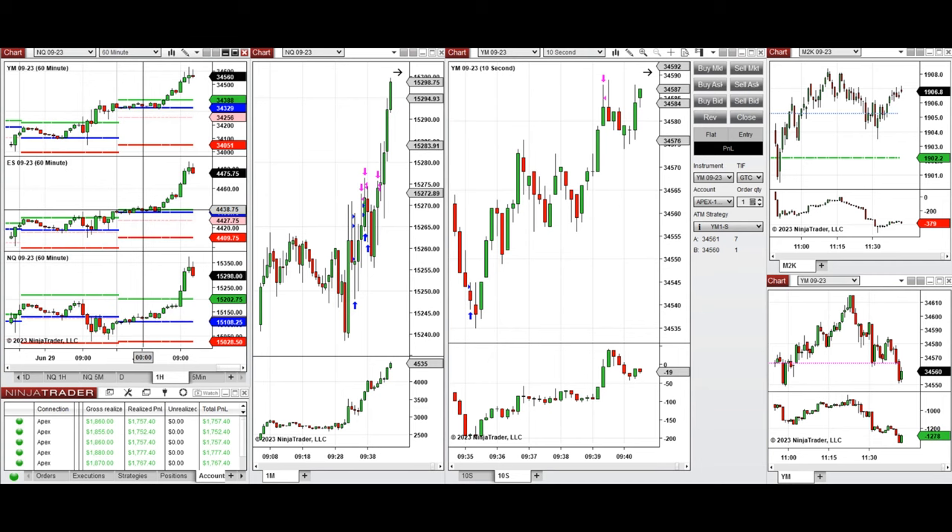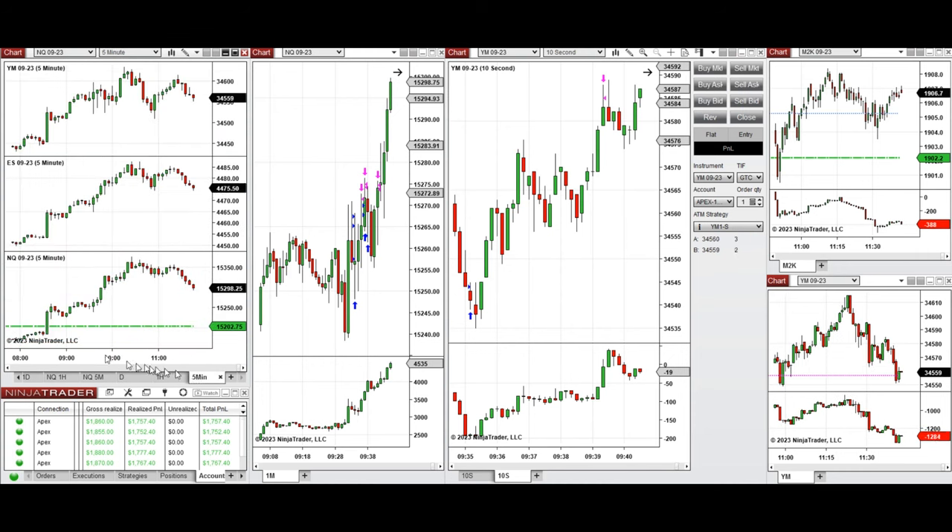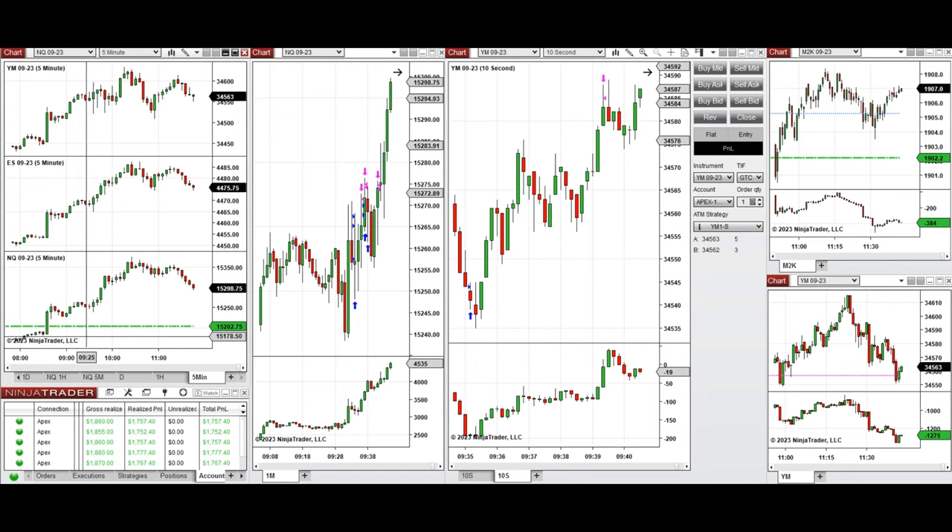Looking at the one-hour micro charts, we see the price was fluctuating during the globex session around the previous day high and close on most eminies, and it was very bullish. When the market opened around 9:30, the price had just a little pullback, and we started to go up. This was a five-minute opening range that broke up, so I took long positions on Nasdaq and also on the Dow Jones Industrial Average YM futures.